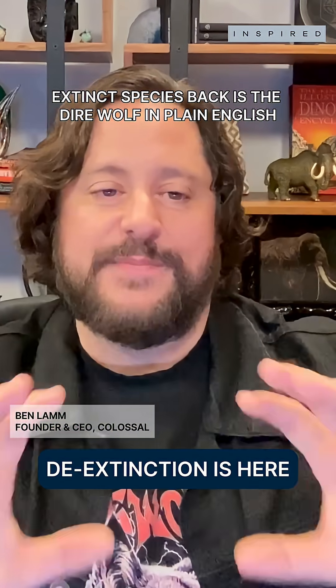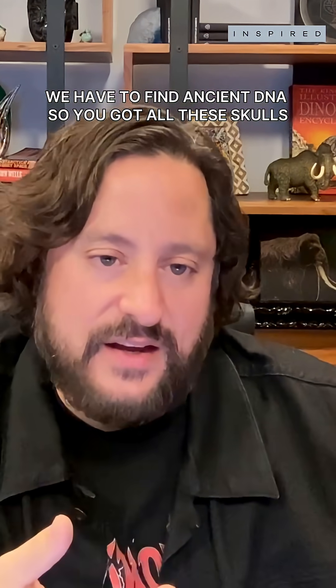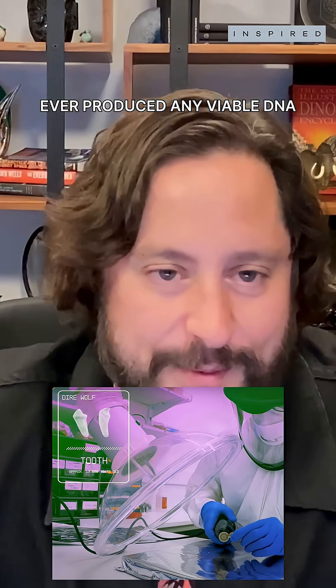The first extinct species back is the direwolf. In plain English, how did you guys do that? We have to find ancient DNA. So you got all these skulls, but only one tooth from this one cave ever produced any viable DNA.